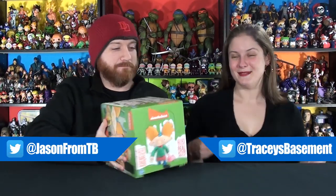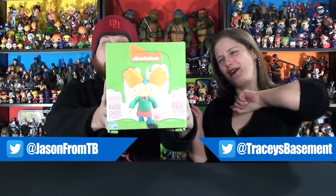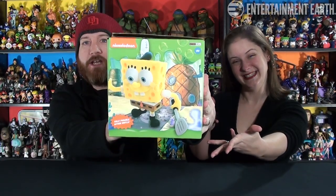Hey Basement Geeks! Welcome back to Tracy's Basement. I'm Tracy, this is Jason, and today we are unboxing a little bit of our childhoods. It's Nickelodeon!